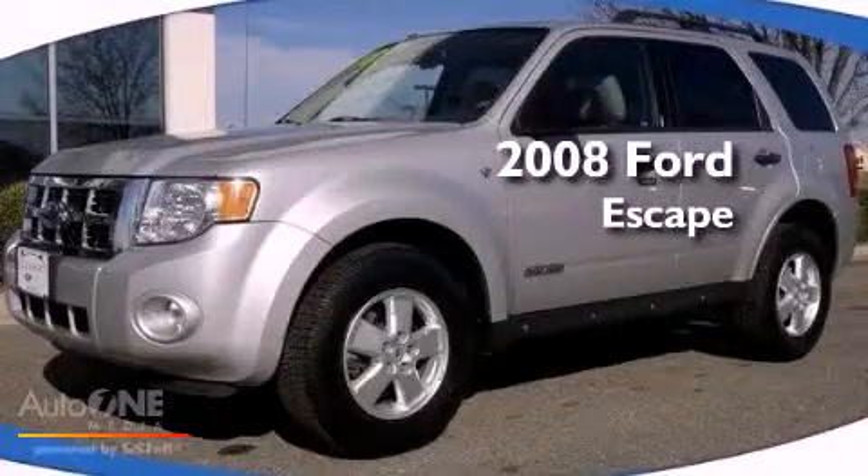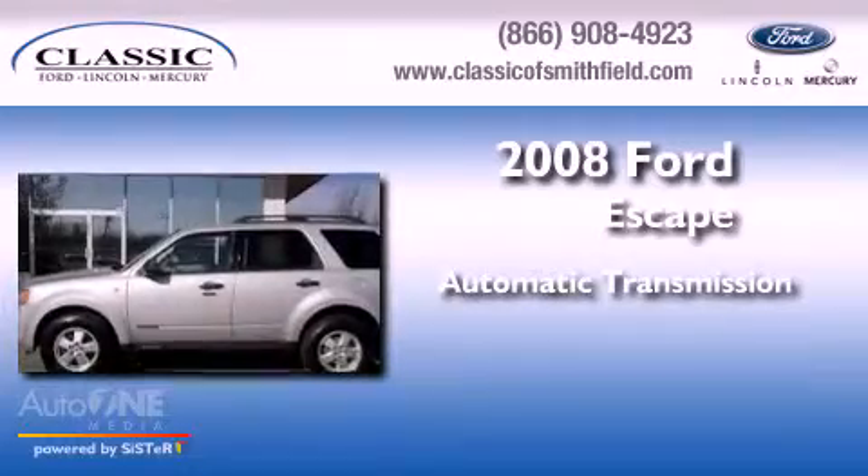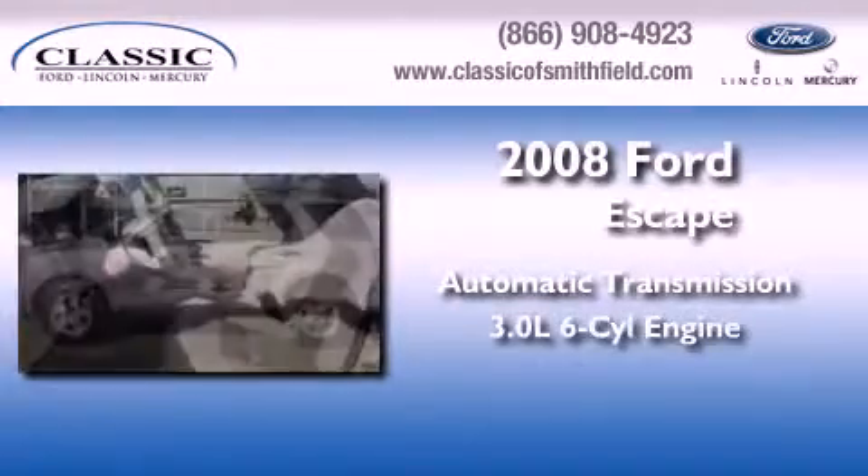This is a 2008 Ford Escape. This crossover has an automatic transmission and a six-cylinder engine.